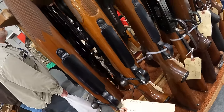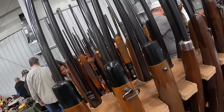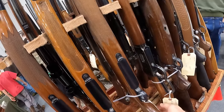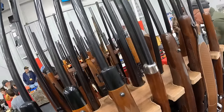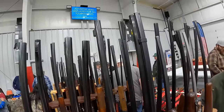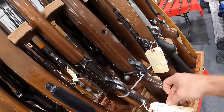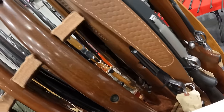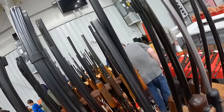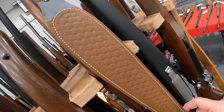We've got a Remington 700, 30-06, $1,300, first on the rack. And another Remington 700, 30-06, $1,050. And we've got a Remington 700 in 300 Win Mag, $1,100. Remington 30-30, beautiful gun, running Buffalo Bill, $750. Got a Savage 308, $750. We've got a Remington in 308, $1,200 here.